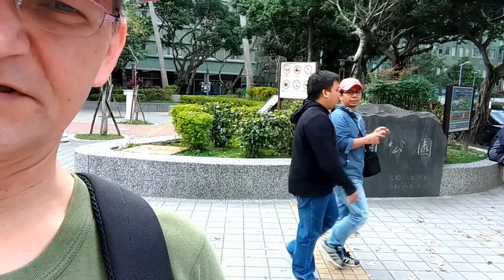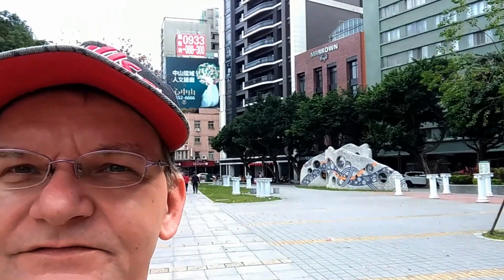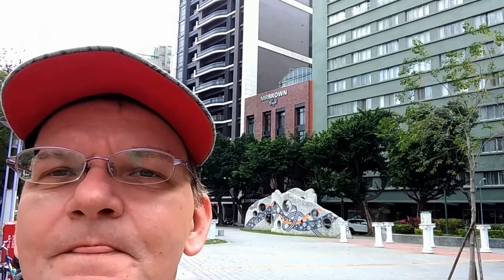Just another minute down the road you have the Fusion Guangchang — or Fusion Plaza, I would call it. This is interesting not just because it's conveniently located and kind of neat, but also because Mr. Brown's Coffee offers free internet access all over the square, with something like eight lines, so you're pretty much sure to get a connection.